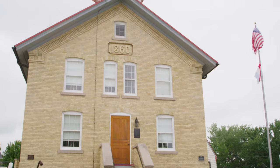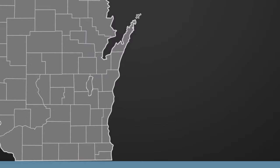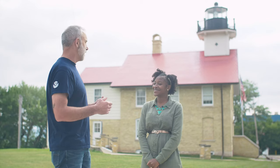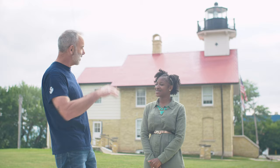Our first stop is at the historic 1860 light station in Port Washington to meet with NOAA's Russ Green. The Wisconsin Shipwreck Coast National Marine Sanctuary is the 15th National Marine Sanctuary in a network of underwater parks managed by the National Oceanic and Atmospheric Administration — NOAA. The system protects iconic underwater treasures across our nation.